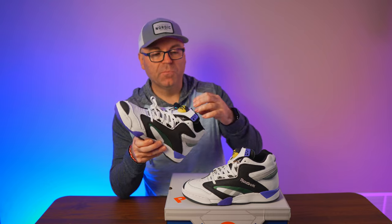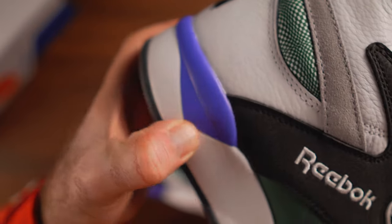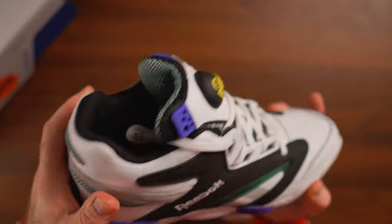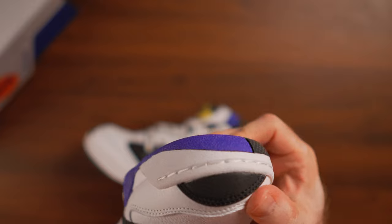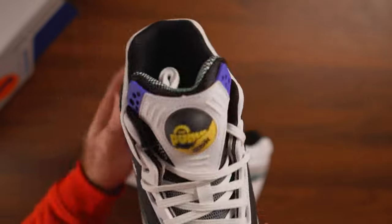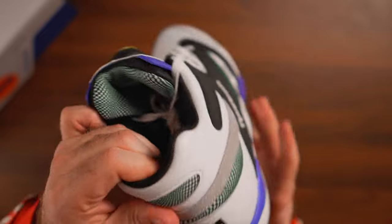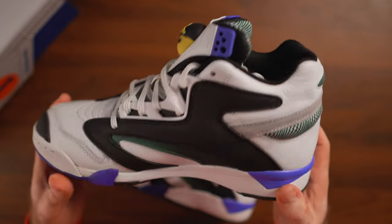Those of you who know the original Court Victory Pump know it featured an all-around pump system — just like the Twilight Zone, with a pump system on the tongue and a pump bladder around the heel. Pretty much every retro I'm aware of did not feature the pump system on the back. The Court Victory Pump has been re-released many times and always featured only the tongue pump system — and here is no different; we have just the tongue pump system.